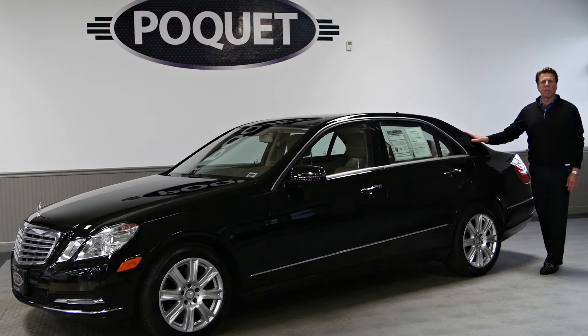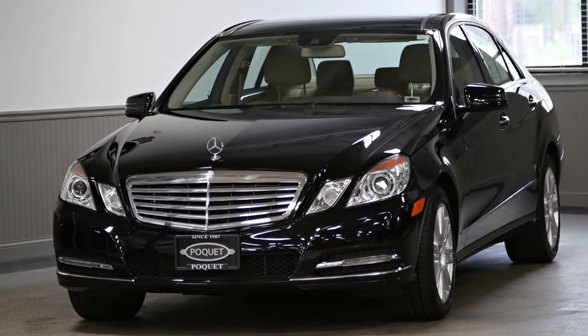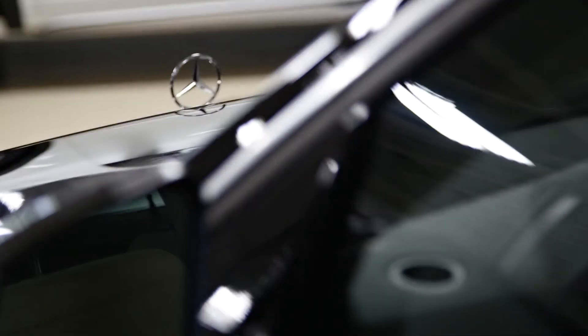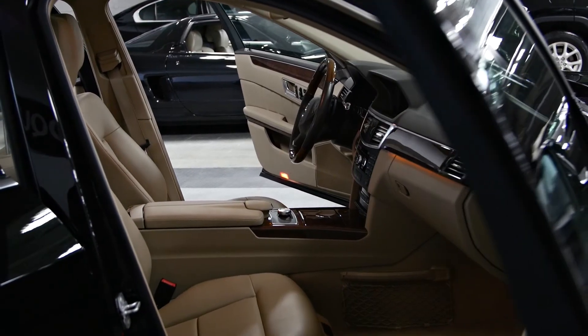Hi everyone, it's Colin again with My Car of the Week. I have here a 2013 Mercedes-Benz E350 luxury 4Matic with only 26,000 miles on it.